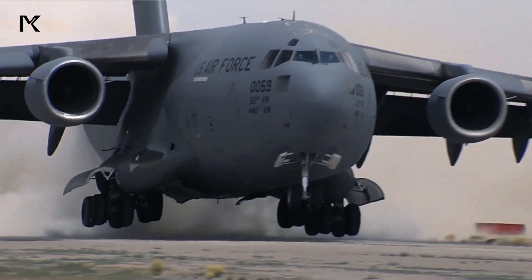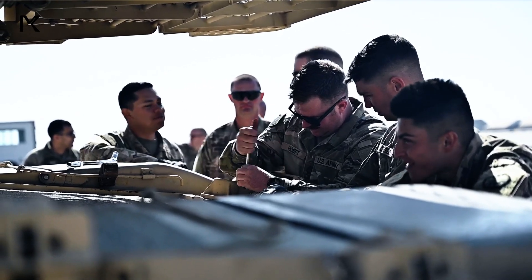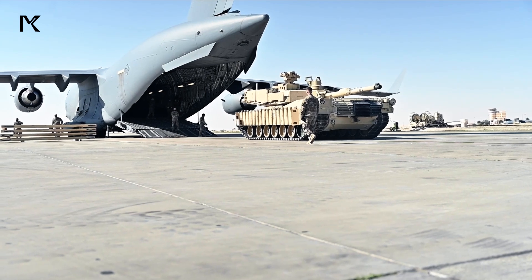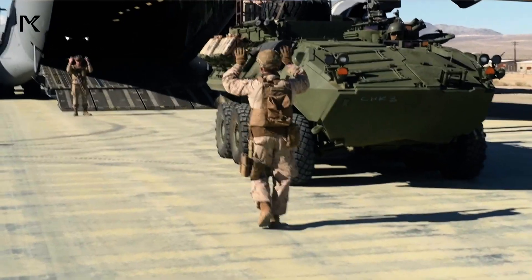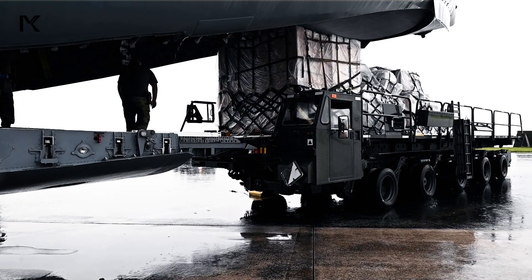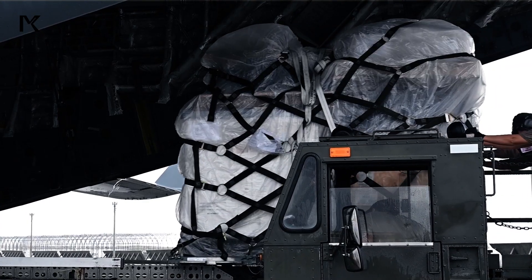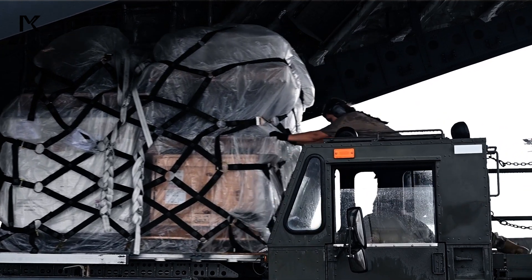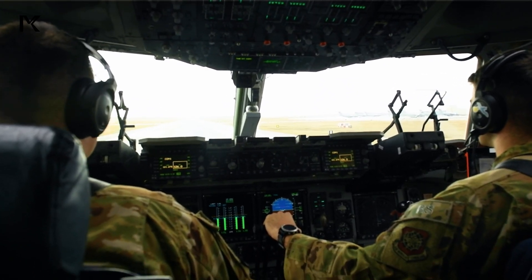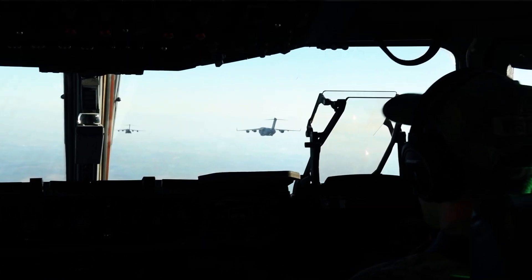The C-17 Globemaster III is the backbone of the U.S. Air Force's strategic airlift capability. Designed to carry heavy cargo, including M1 Abrams tanks, armored vehicles, and other military equipment to hard-to-reach locations, this aircraft can take off and land on shorter and rougher airstrips compared to other transport aircraft, making it ideal for battlefield deliveries. With advanced avionics and robust defense systems, the C-17 can conduct delivery missions in high-risk areas, ensuring that Abrams tanks and other crucial equipment arrive at their destination in combat-ready condition.